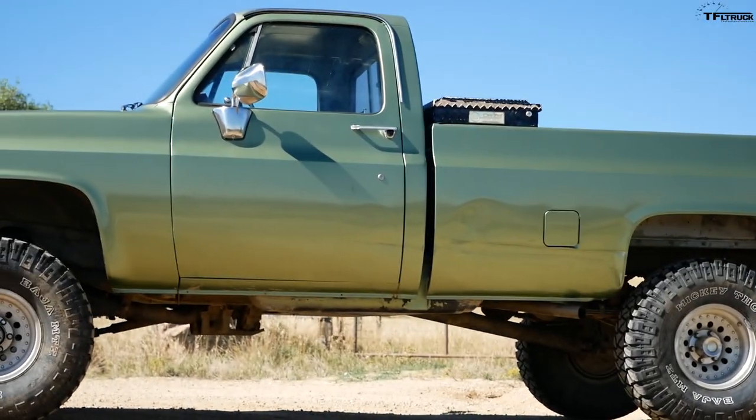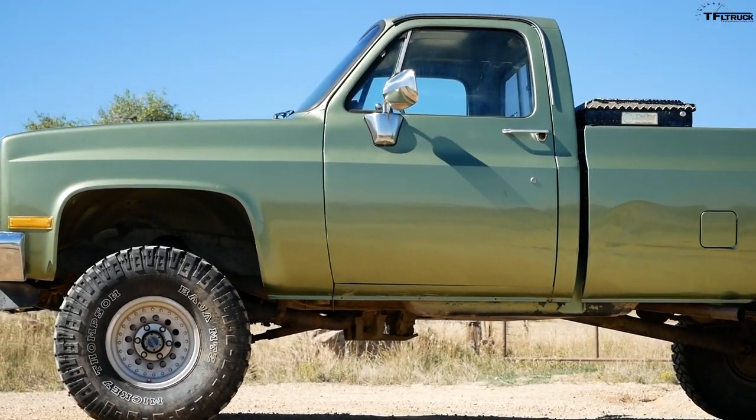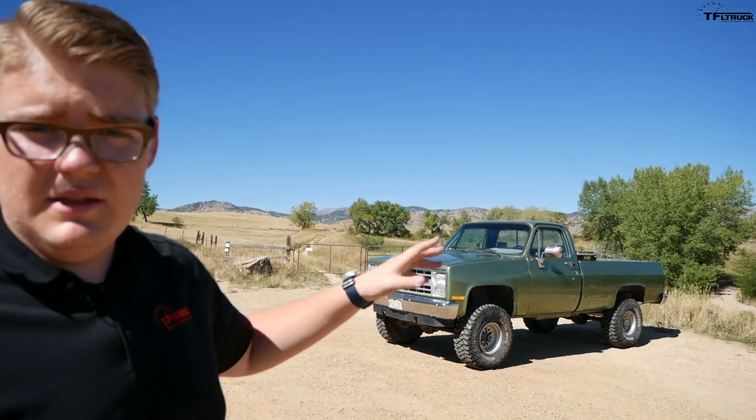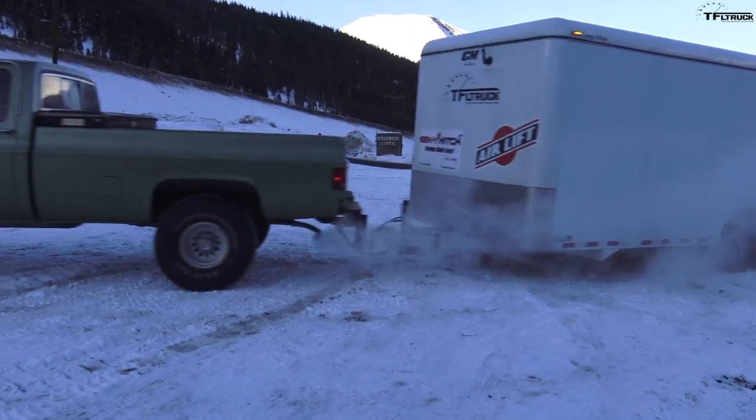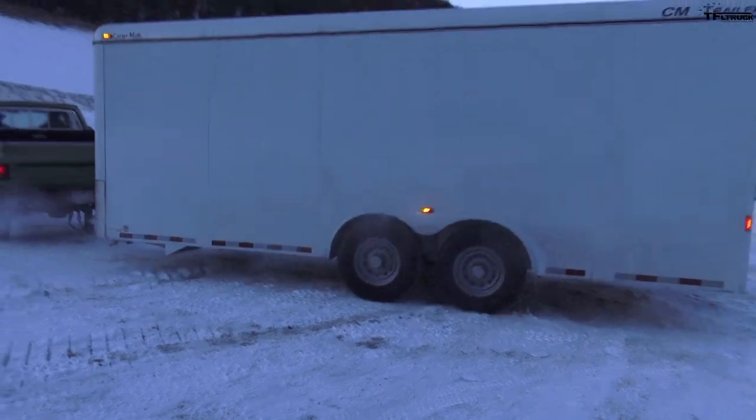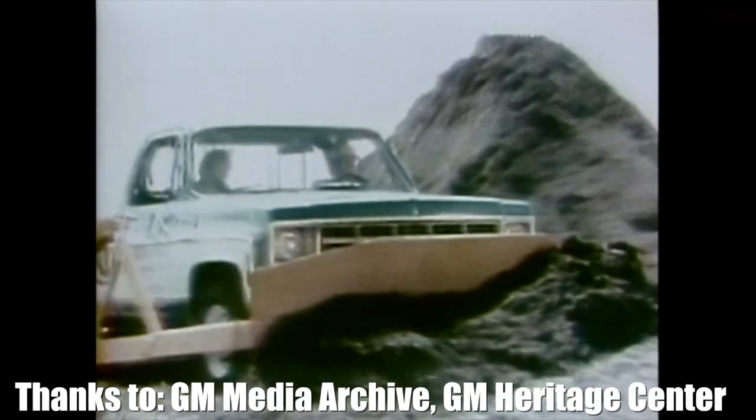I don't think I'm alone when I say that the K10's design is one of the things that makes it really cool. There's something about it that's just simple enough but purposeful enough that makes you think, 'damn, that truck does some good work.' And it really can — it can tow 6,500 pounds, which for 1985 is pretty good, though obviously compared to a modern truck that's not as much.